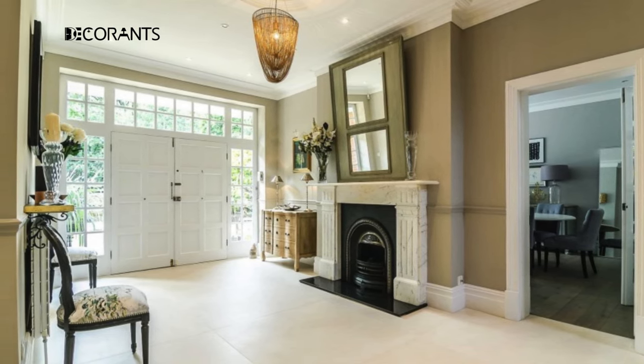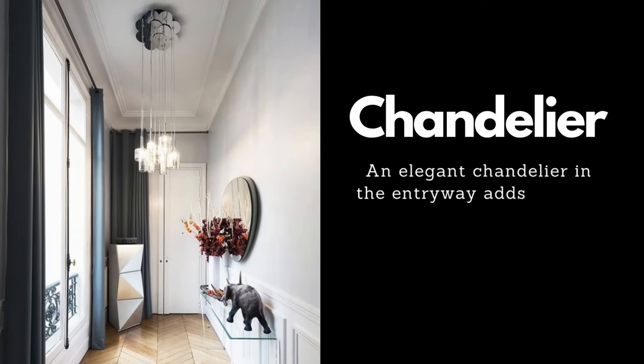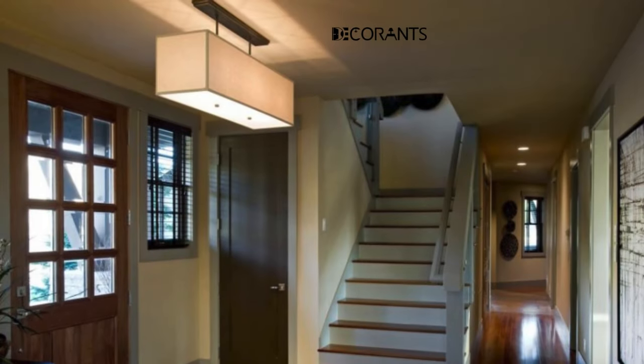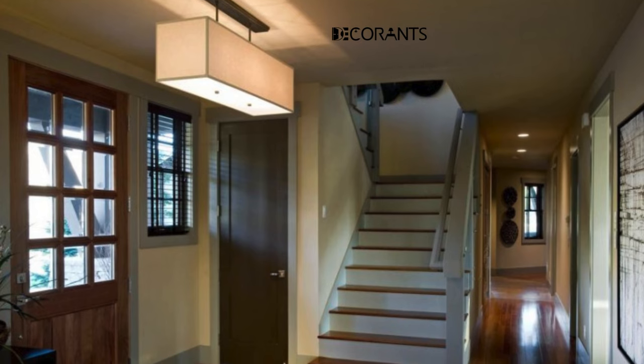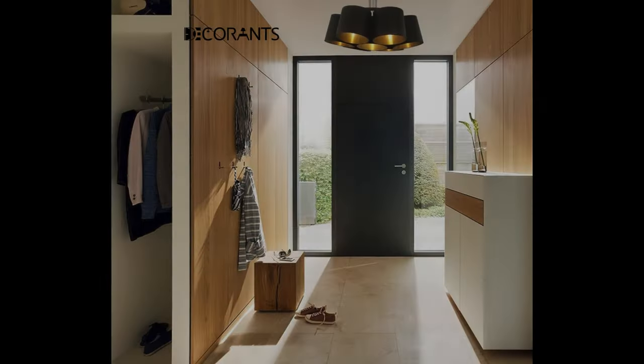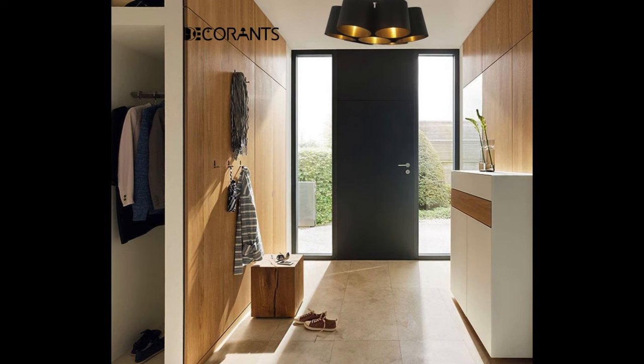A chandelier is a great way to add some drama and glamour to your entryway. A chandelier can provide a focal point and a statement piece for your space, as well as some ambient and accent lighting. A chandelier can also create a warm and welcoming atmosphere for your guests and set the tone for the rest of your home.